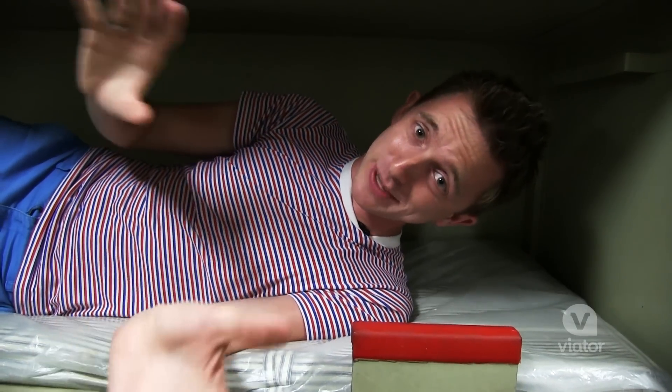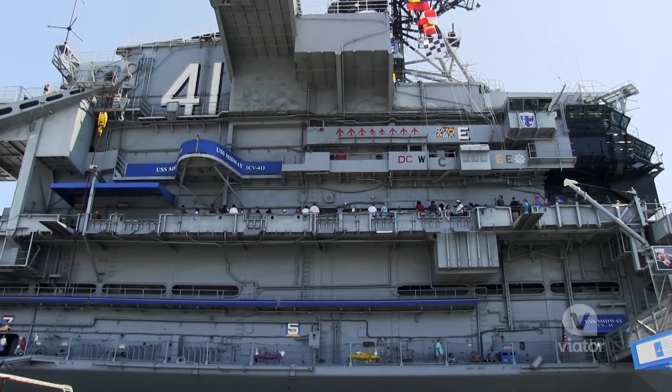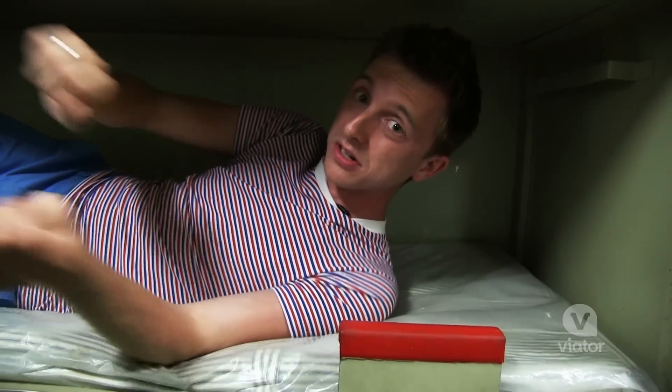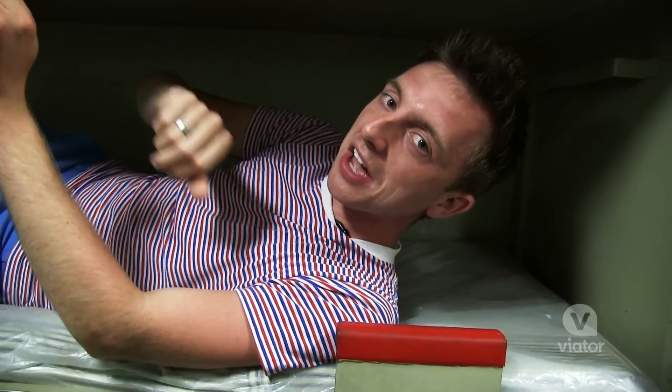I had so much fun exploring the USS Midway today. This ship is ginormous — so big that I'm exhausted. And seeing as how I found the sailor's sleeping quarters, I'm gonna grab a little shut-eye. How about that?